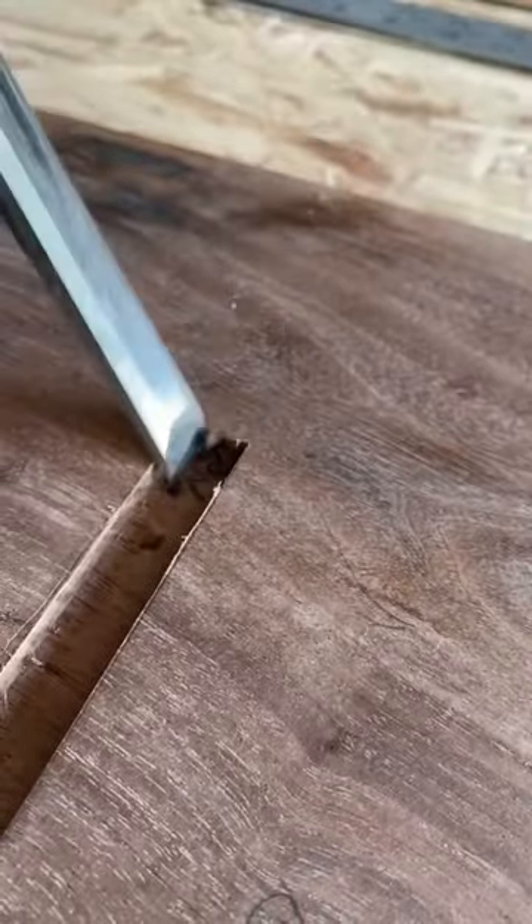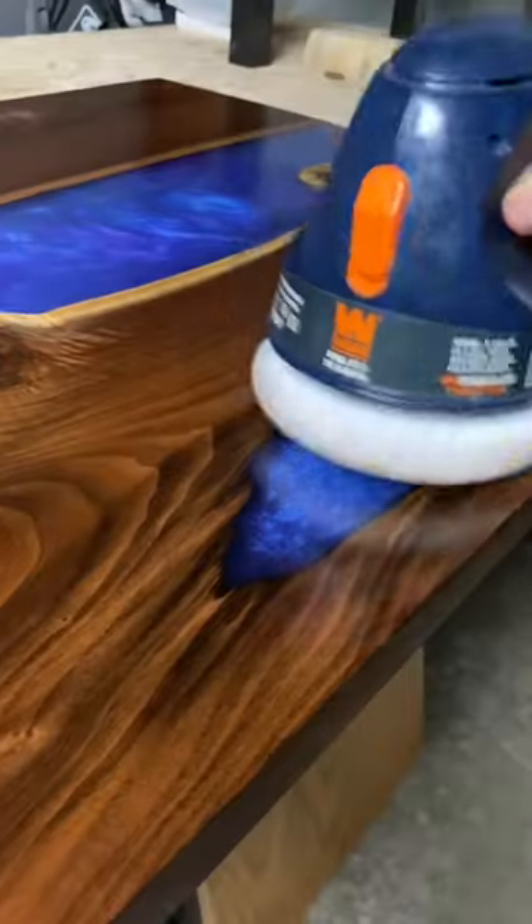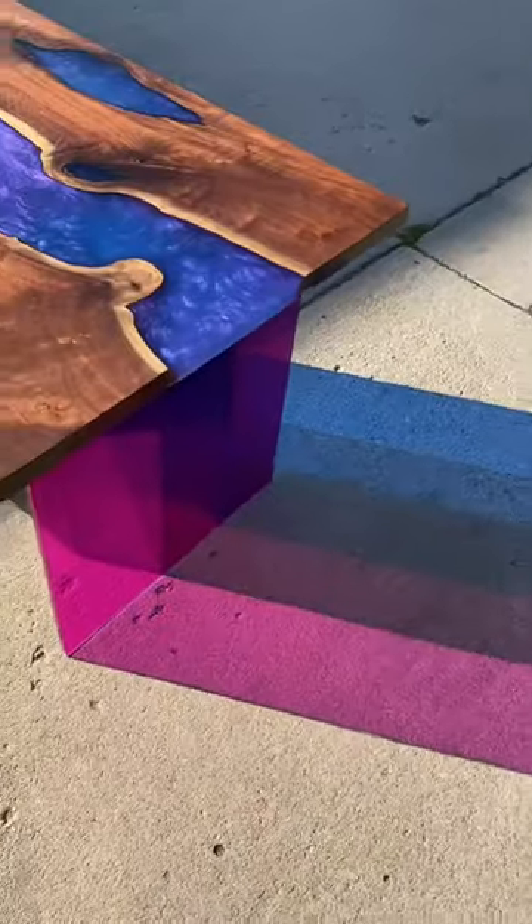Here I'm making the recess where the Lexan base is actually going to sit into. And in the end, you're going to see that I had the Lexan tinted to also match the tabletop.